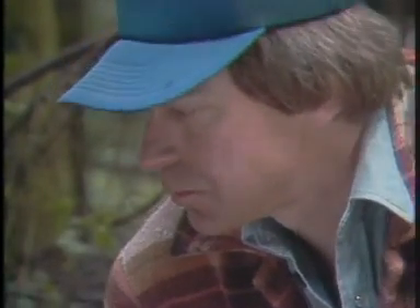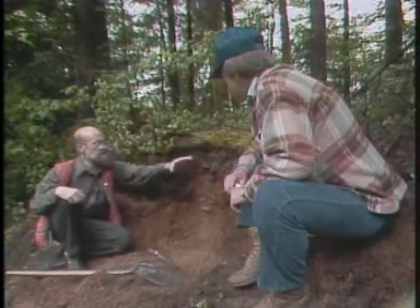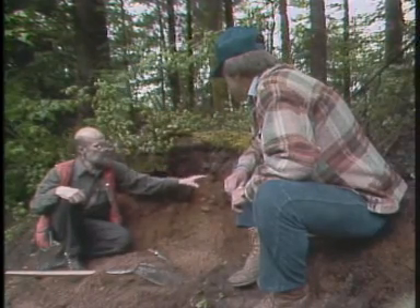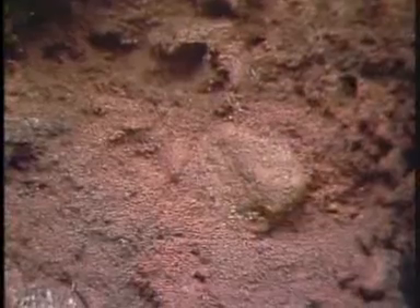But the ice dammed a lake just to the east of us. When the ice melted away, that dam broke and the water from that lake flowed across here, carrying away the silt and clay and leaving behind the gravel, the boulders and the sand. So that's the parent material from which this soil was formed.